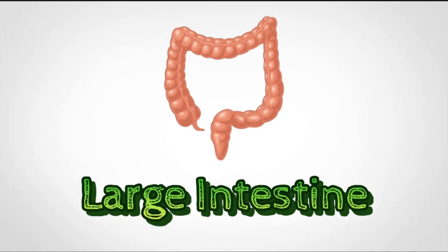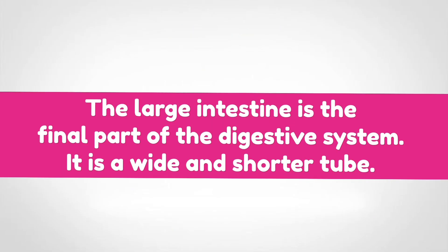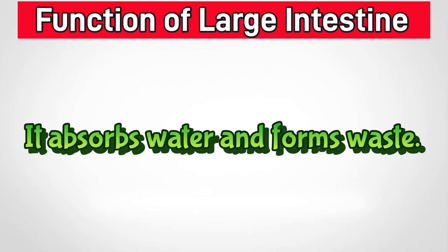Large intestine. The large intestine is the final part of the digestive system. It is a wide and shorter tube. It absorbs water and forms waste.